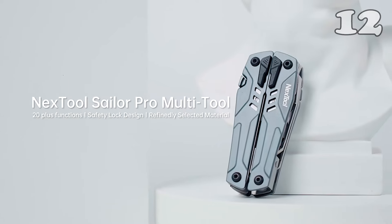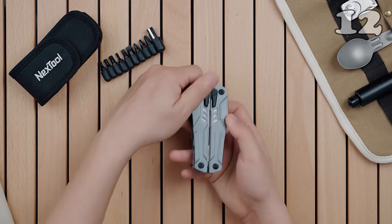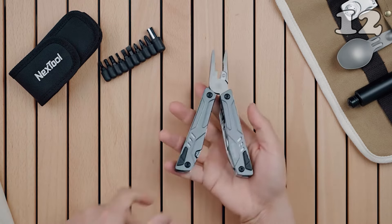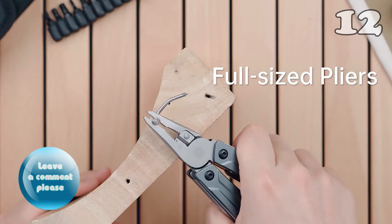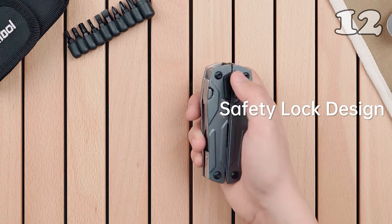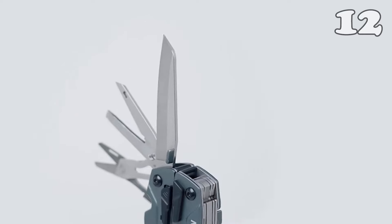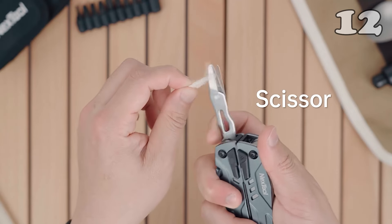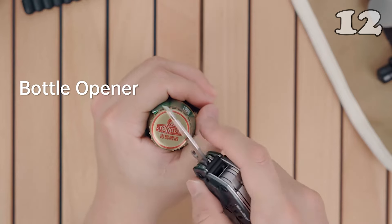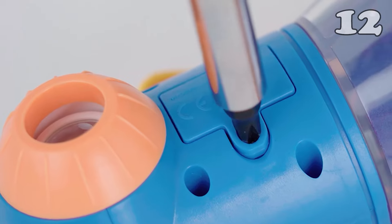Looking for a compact tool to tackle any situation? The Nextool Mini Sailor packs 10 essential functions, from pliers to a bottle opener, in a sleek pocket-sized multi-tool. Crafted from durable stainless steel, this versatile keychain companion is perfect for camping, DIY, or everyday tasks. Its ergonomic design ensures both comfort and reliability, making it an ideal choice for those who want preparedness without the bulk.